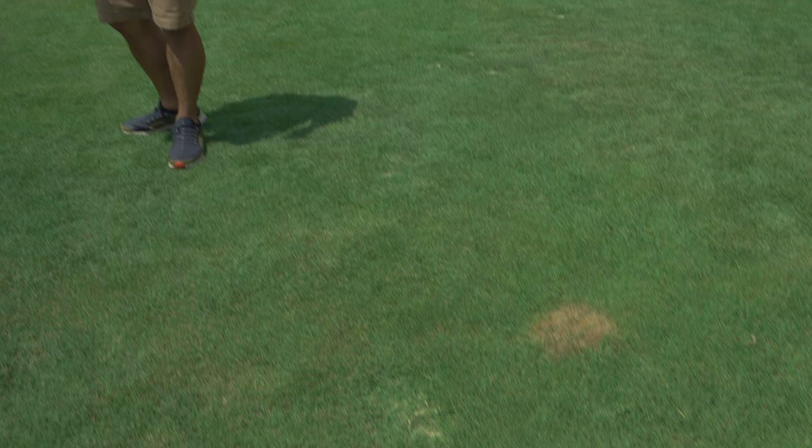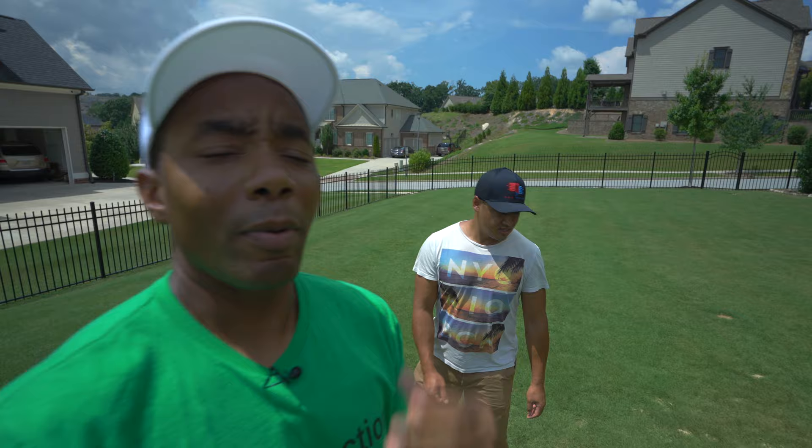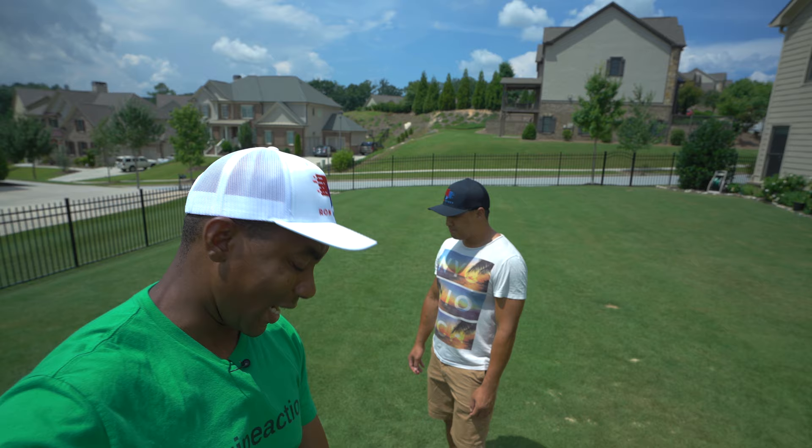Stella had some fun here, but Bermuda grass — you really can't hurt it. Even if you have a dog, Bermuda is the grass you want. Because literally a week or week and a half, that's going to be completely, completely fixed.